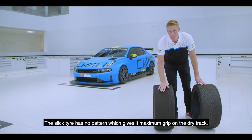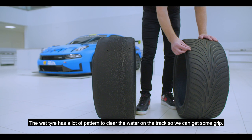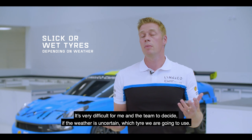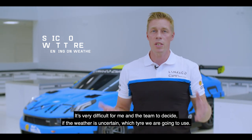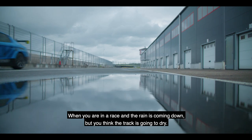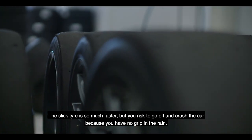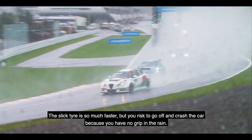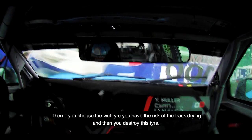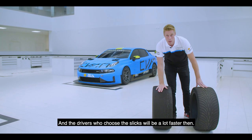We have two different types of tires. The slick tire has no pattern, which gives it maximum grip on a dry track. The wet tire has a lot of pattern to clear the water on the track so we can get some grip. It's very difficult for me and the team to decide which tire to use when the weather is uncertain. If you're in the race and rain is coming down but you think the track is going to dry — the slick tire is so much faster, but you risk going off and crashing because you have no grip in the rain. If you choose the wet tire, you risk the track drying out, destroying the tire while drivers on slicks are a lot faster.